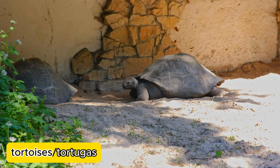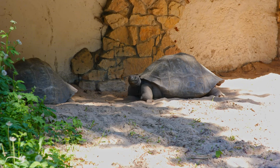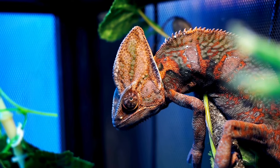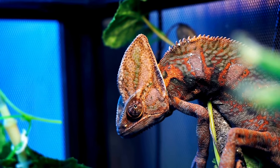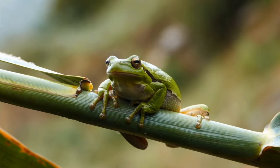Tortoises — tortoises are the biggest among all turtle species. Look how beautiful this chameleon is. And this is a frog.